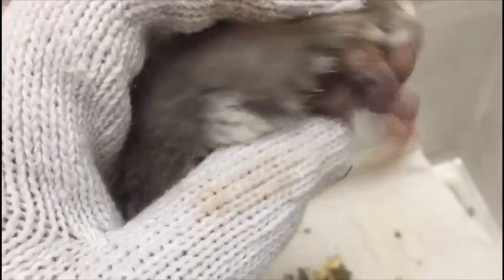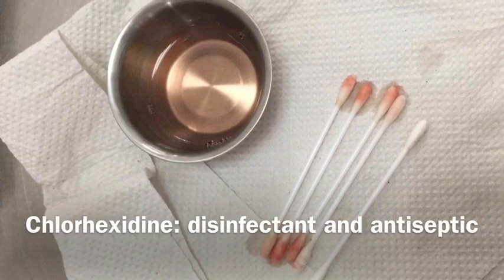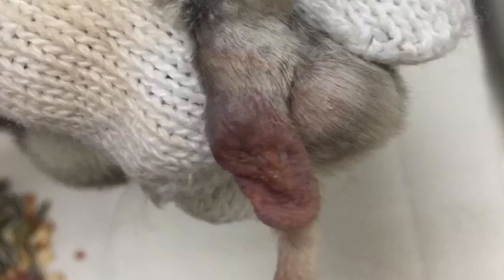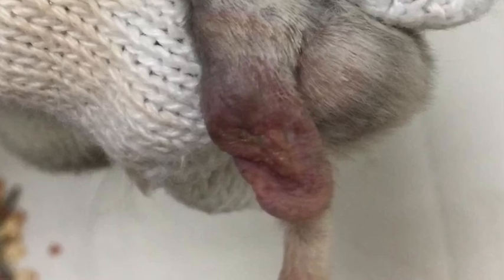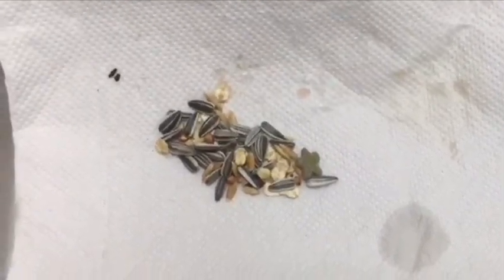The hamster was hospitalised, and the hematoma actually partially ruptured by itself, causing some blood to flow out. Due to this, the hematoma became an infected hematoma and needed to be cleaned daily with chlorhexidine, which is a disinfectant and antiseptic. If the hematoma doesn't rupture by itself, a lance and drain procedure is carried out while the hamster is under anaesthetic.